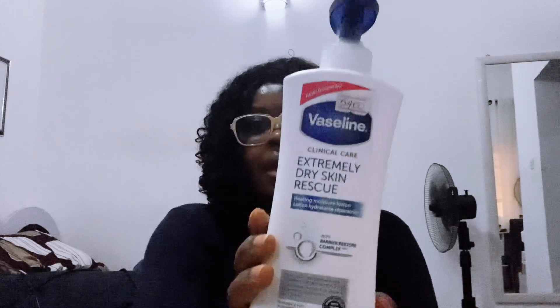Even if you don't have extremely dry skin and you use this, you'll understand what I'm saying. It is good for dry skin — it's really made for extremely dry skin rescue. I got this lotion about two or three months ago. It sold for 5,400. I kept the price tag on so I remember the price when people ask me.